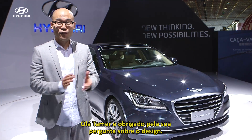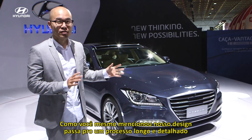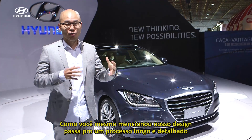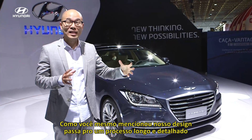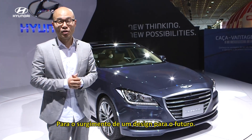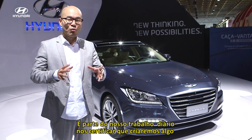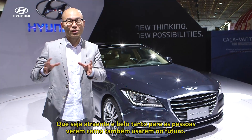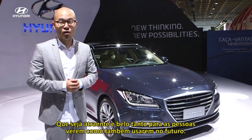Hello Tama, and thank you for your question about the design. As you have mentioned, our designers go through a long, very detailed process of coming up with a design for the future. It is our job every day to make sure that we create something which will be attractive and beautiful for people to see and use in the future as well.